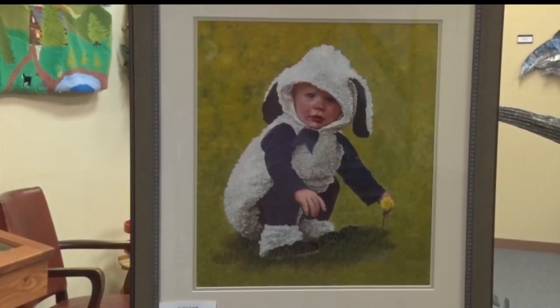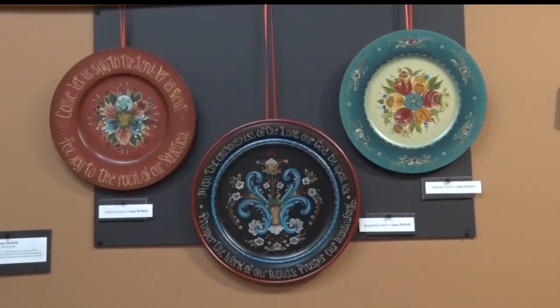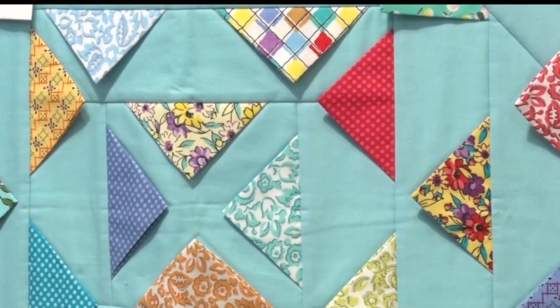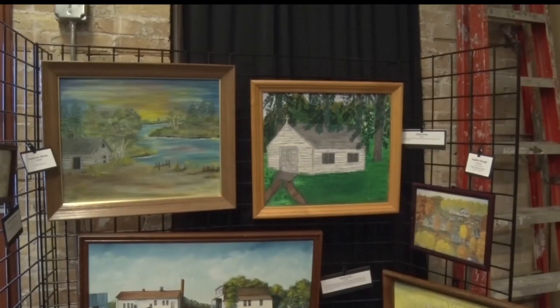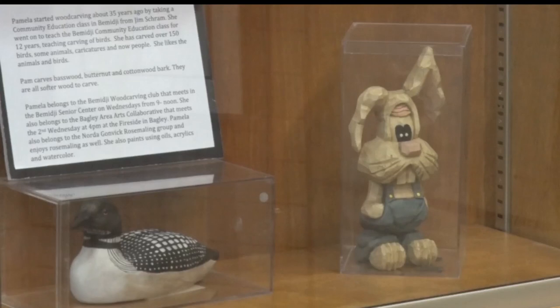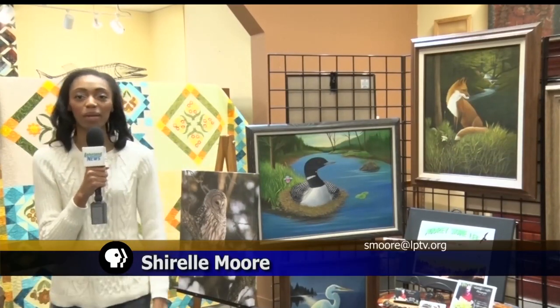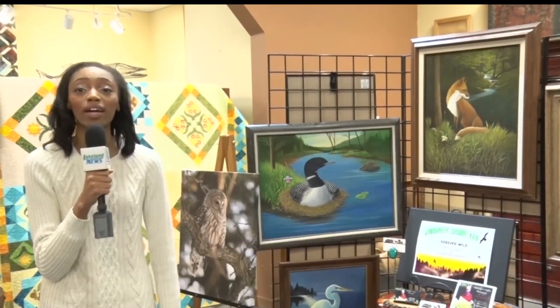There are a couple hundred items on display using a wide variety of mediums. When they put the word out, they assumed they would get quilters and painters, but were surprised by the variety. Artists were asked to bring at least five items. More than 40 different artists from Clearwater County lent their work, so every nook and cranny is covered.